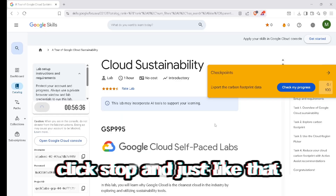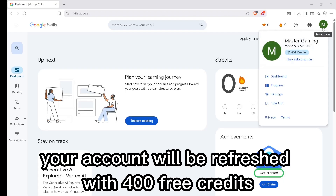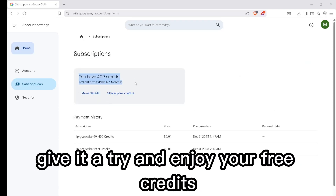Once the three minutes are over, click stop, and just like that your account will be refreshed with 400 free credits. No extra steps, no complicated process — it's quick, reliable, and works perfectly. Give it a try and enjoy your free credits.